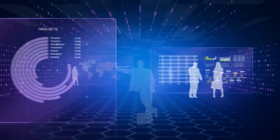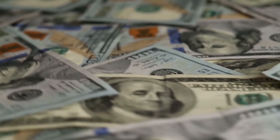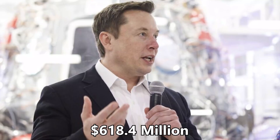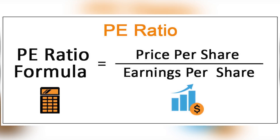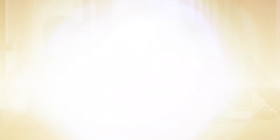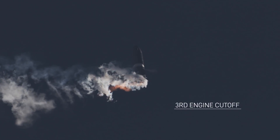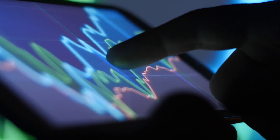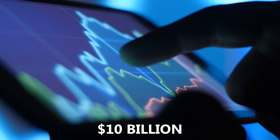On an annual basis, that translates to $1.55 billion in revenue and $773 million in profit. Subtracting 20% for taxes gives a net annual profit of $618.4 million. If SpaceX IPOs the Starlink portion of their business, they'd likely see a high PE ratio of 30–100, but at a fair PE ratio of 15 — since Starlink is ultimately just an internet service provider — Starlink would have a market cap of about $9.3 billion, or roughly $10 billion by 2024.